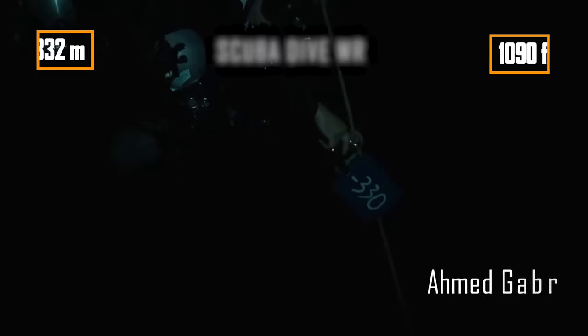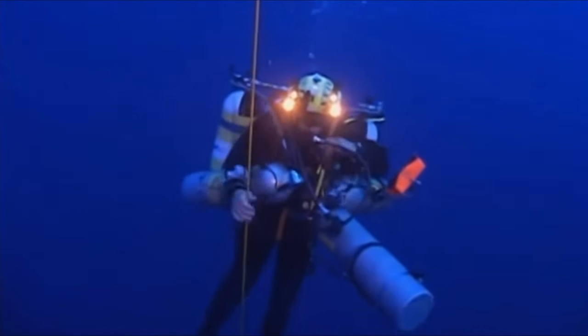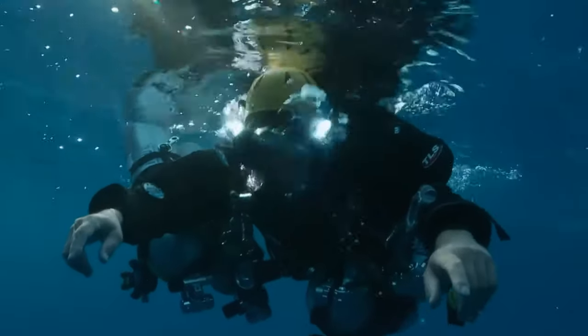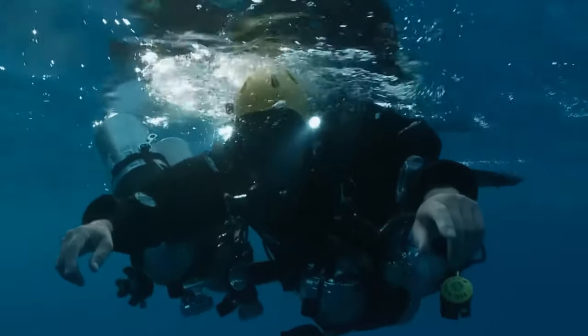And the record for scuba diving is 332 metres. Remarkably, if the descent took 14 minutes, a lengthy 14-hour ascent was necessary to prevent decompression sickness. It took a huge bunch of cylinders with specialised gas mixture.